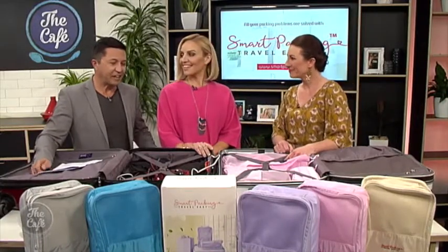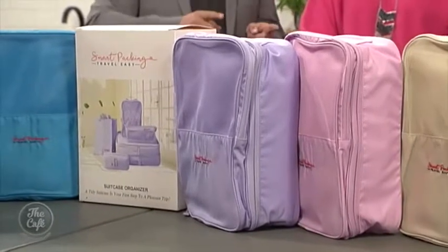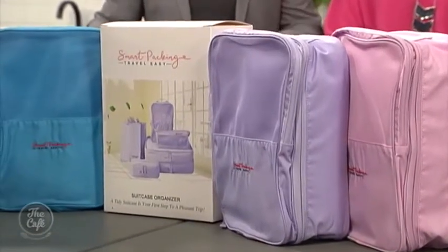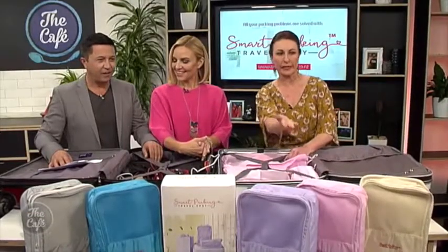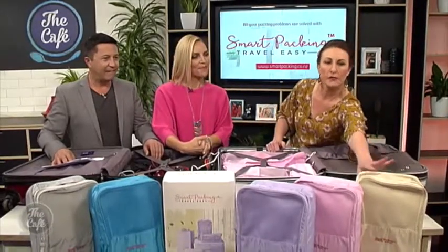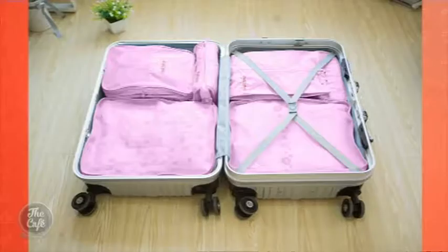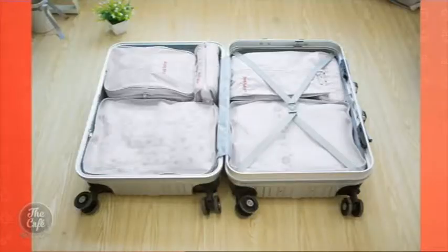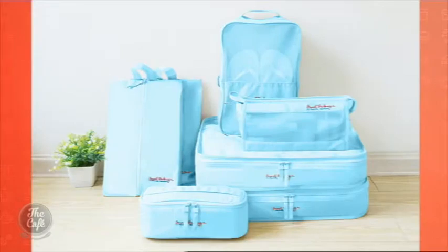It is frustrating isn't it — you end up having everything tipped all over the hotel floor looking for that one item. So this is a great solution. What colour options have we got? We've got grey, blue, purple, pink, and this gorgeous coffee colour here as well. Everyone can be colour-coded — how easy is that? And that way if you're sharing a suitcase, everyone's stuff — you know exactly where it is instantly.